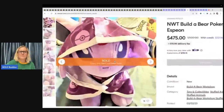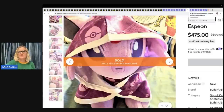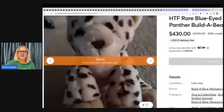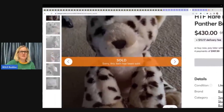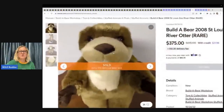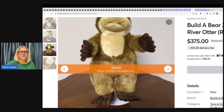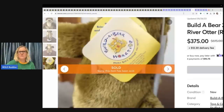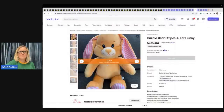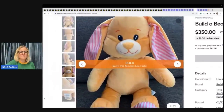Build-A-Bear Pokemon — I would say look up all Pokemon — $475 on this one, any stuffed animal. Here is a Blue-Eyed Baby Panther Build-A-Bear — $430 on this one, super cute. Build-A-Bear St. Louis Zoo — another St. Louis Zoo — this one is an otter — $375 on that one with the original tags. Build-A-Bear Stripes-A-Lot Bunny — $350 on this little cutie pie.